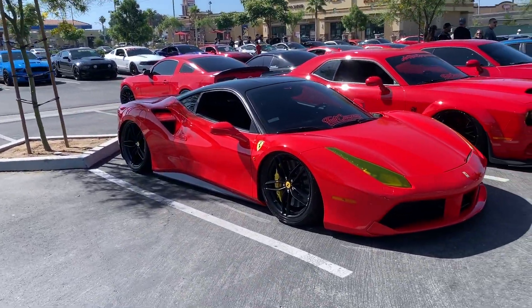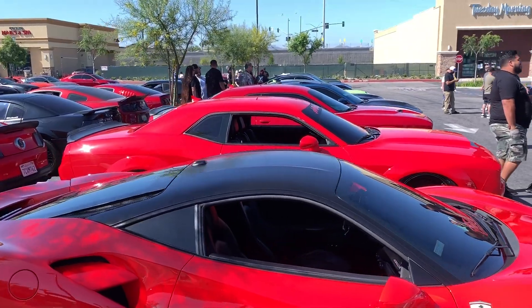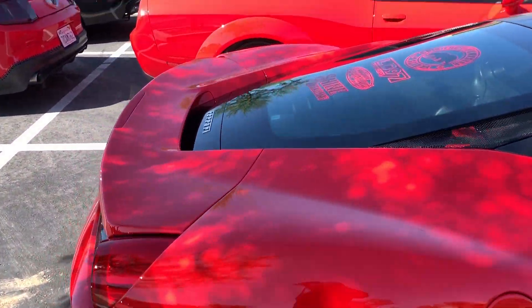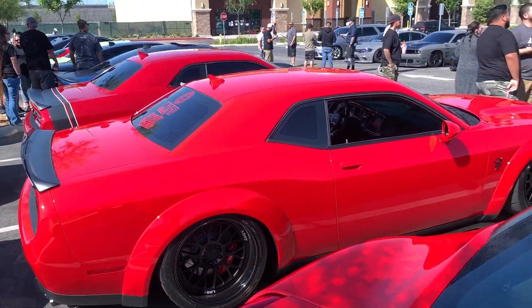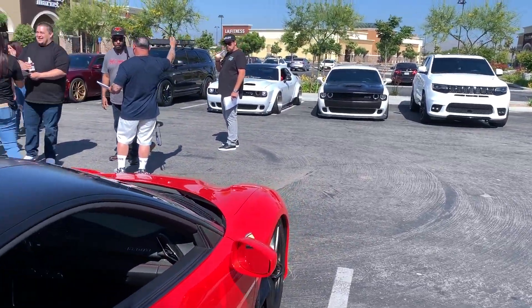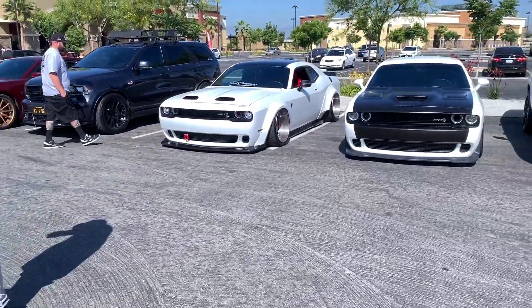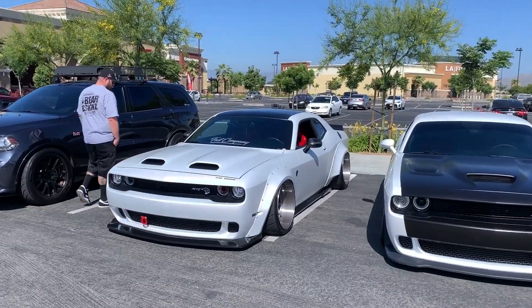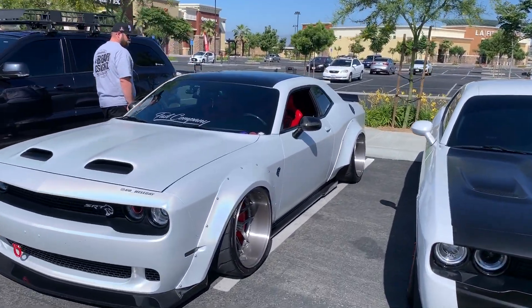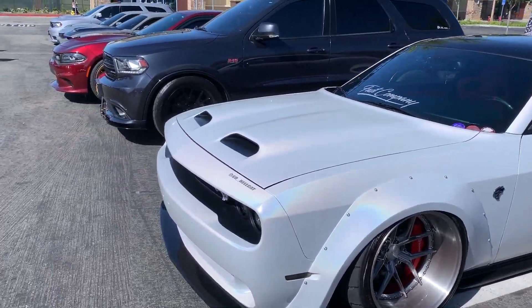A bunch of people have showed up. We've got this slammed 488 — Gene's car — obviously on air ride, and then he's also got a demon on air ride as well, and she's on the ground. Look at how low it is. Got a Hellcat, nicely stanced out.